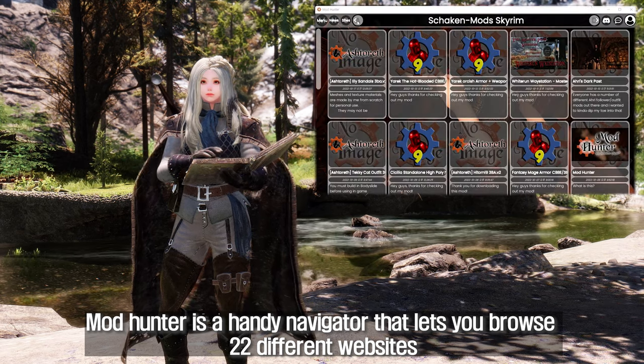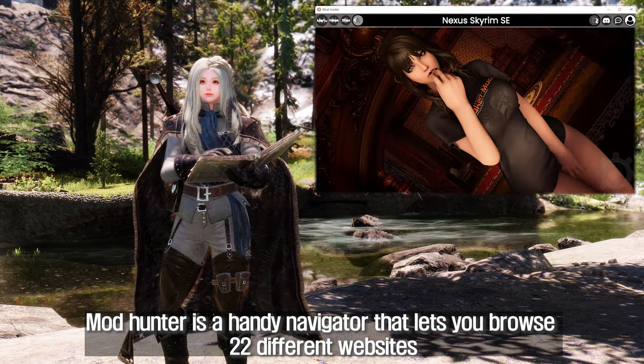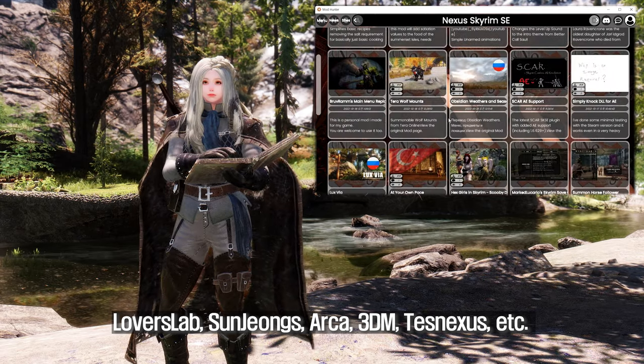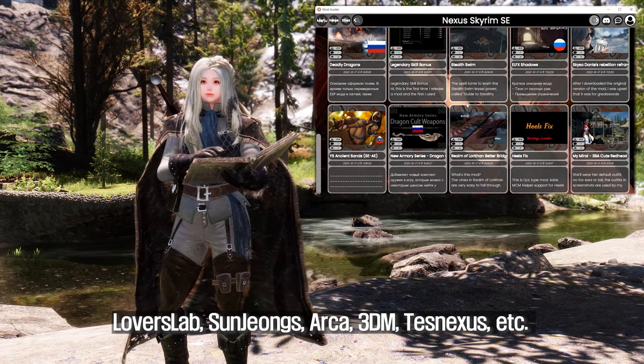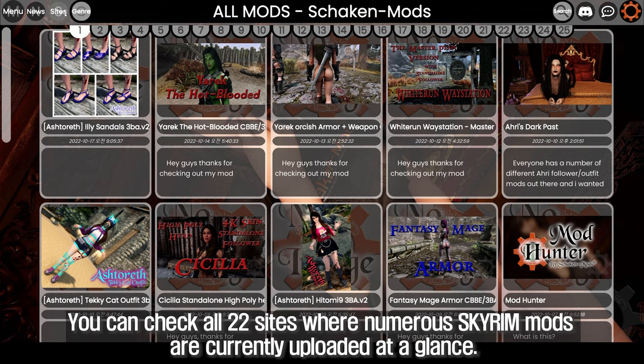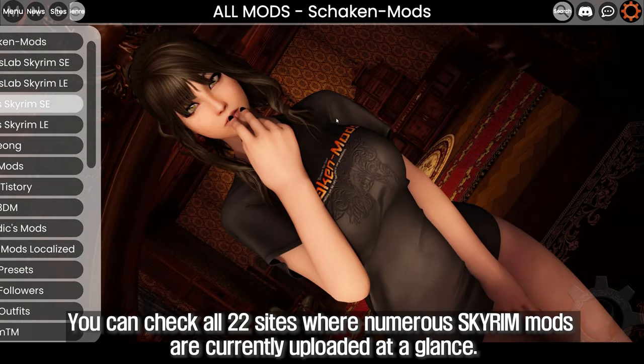Mod Hunter is a handy navigator that lets you browse 22 different websites: Lover's Lab, Sun Jung's, Akka, 3DM, Teznexus, and more. You can check all 22 sites where numerous Skyrim mods are currently uploaded at a glance.